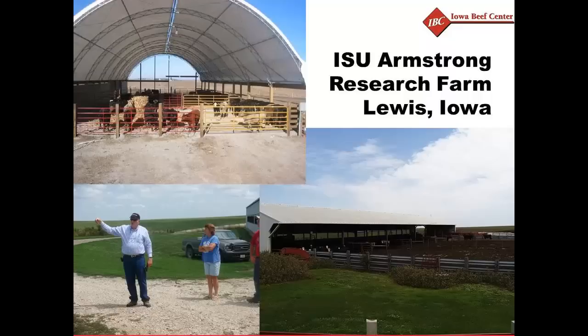This study came about early on. The open feedlot was built in 1993 or '94, and the hoop building was built in 2004. Prior to that, there had been some construction of monoslope buildings in South Dakota, southwest Minnesota, and northwest Iowa.